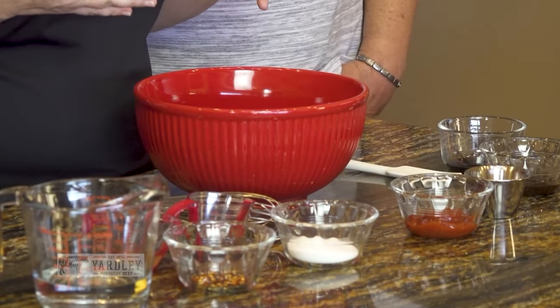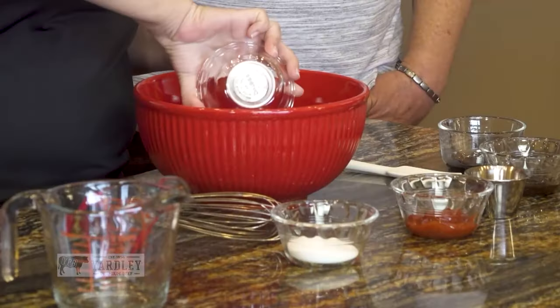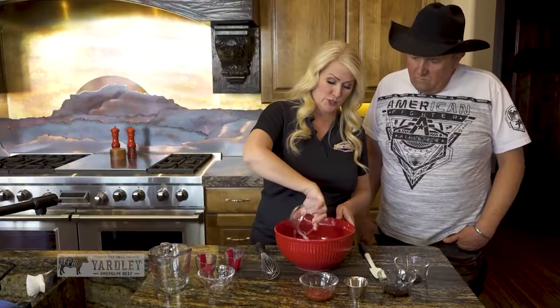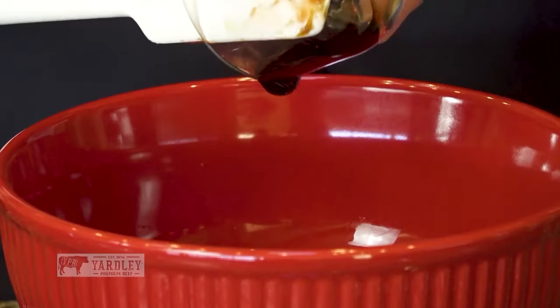While the beef marinates, prep your veggies: red bell pepper and onion. The cornstarch with egg and water actually helps tenderize the meat. I cut it against the grain — that helps keep it tender so it doesn't taste like beef jerky. For the Beijing sauce, mix together a half cup water, apple cider vinegar, soy sauce, red pepper flakes for heat, sugar, ketchup, sweet chili sauce, hoisin sauce, and oyster sauce.